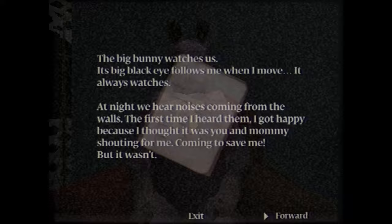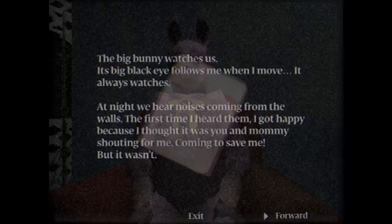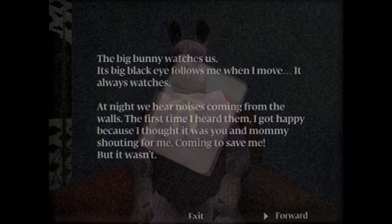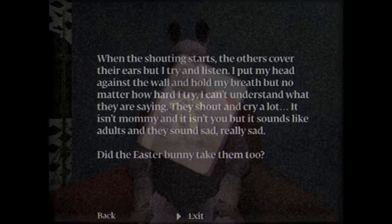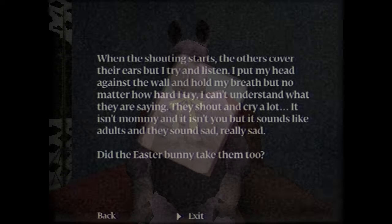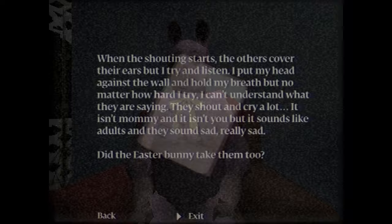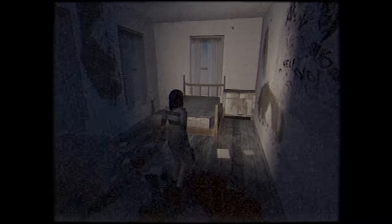The note reads: 'The big bunny watches us. Its big black eyes follow me when I move. It always watches. At night, we hear noises coming from the walls. The first time I heard them, I got happy because I thought it was you and Mommy shouting for me, coming to save me. But it wasn't. When the shouting starts, the others cover their ears, but I try and listen. I put my head against the wall and hold my breath, but no matter how hard I try, I can't understand what they're saying. They shout and cry a lot. It isn't Mommy and it isn't you, but it sounds like adults and they sound sad. Really sad. Did the Easter Bunny take them too?' As far as we know, the Easter Ripper didn't go after adults. In any case, we need to go find a use for that blacklight.